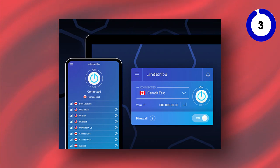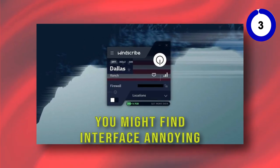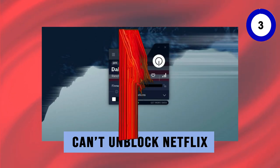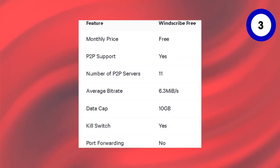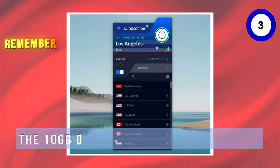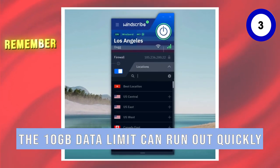However, the free version has its limitations. You might find the interface annoying and it can't unblock Netflix. Windscribe's free package is a solid choice for basic browsing and security, especially for Linux users. Remember, the 10GB data limit can run out quickly if you're not careful.